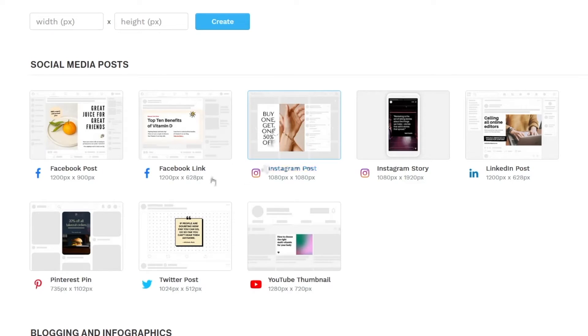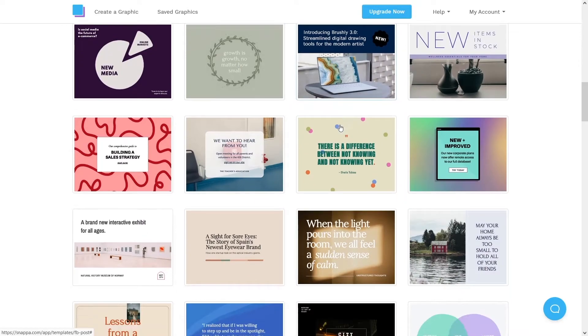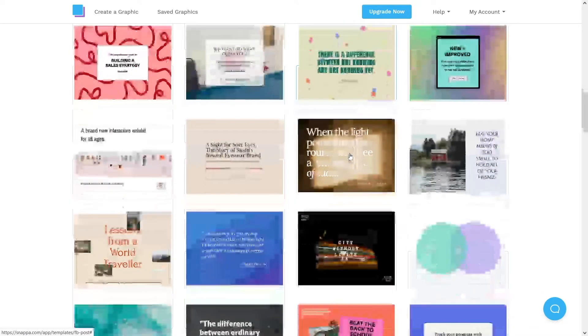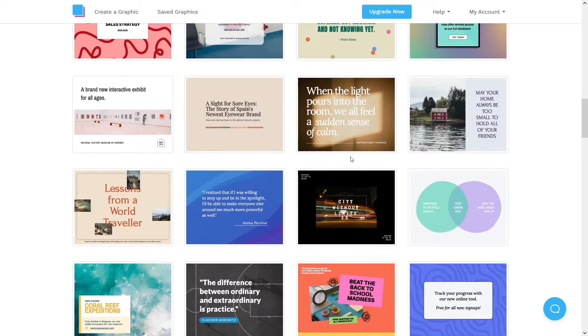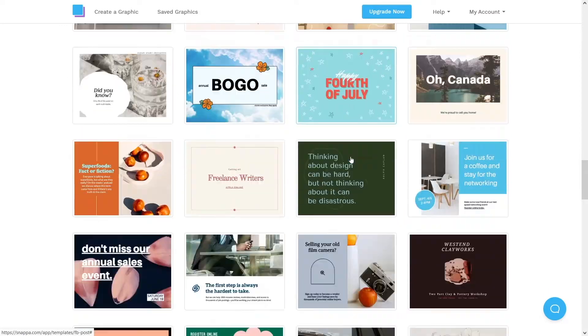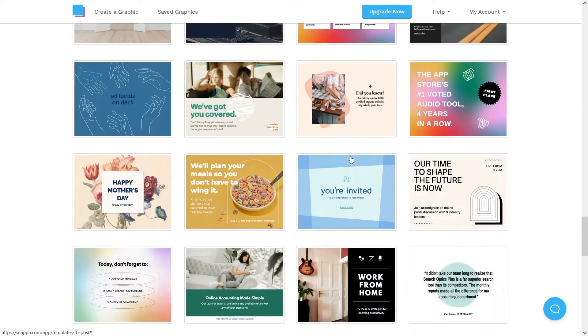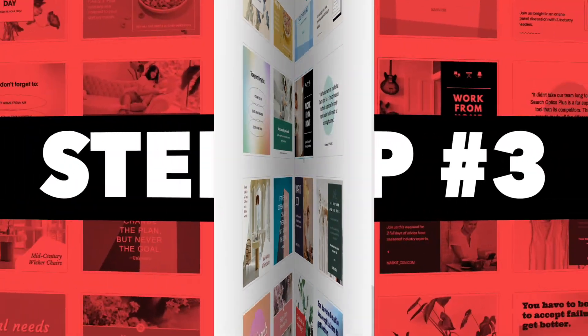I'll go with a Facebook post and click on it, which takes us to this page. We can browse all of these different templates and each one is absolutely free — you can customize them as you prefer. You can change colors, text size, fonts, background images, and literally everything. Just leave it for now and we will proceed to step number three, then come back to this page.